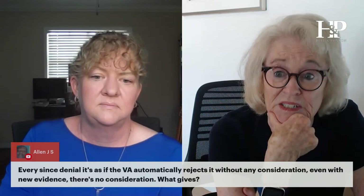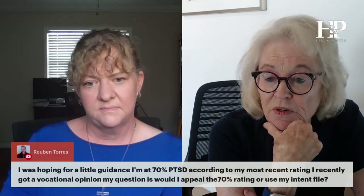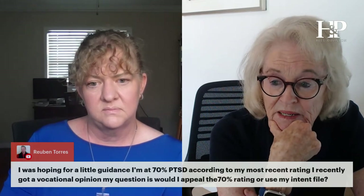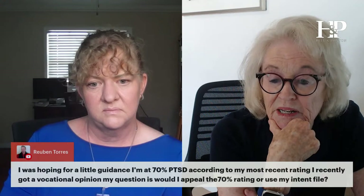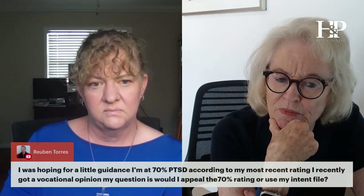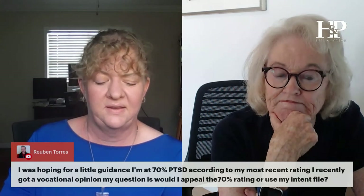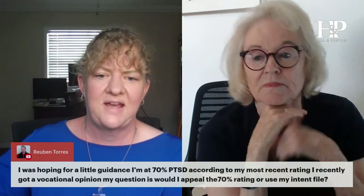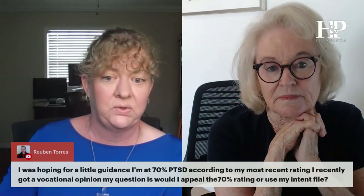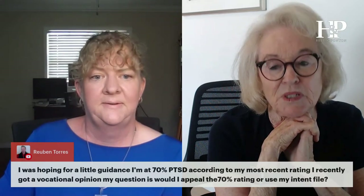I'm at 70% PTSD and recently got a vocational opinion. Should I appeal the 70% rating or use an intent to file? Appeal your 70% rating — because if you do that, your TDIU can attach all the way back to the effective date of that 70%. If you use an intent to file and file a new claim for unemployability, you're starting the clock from then. You definitely want to appeal.